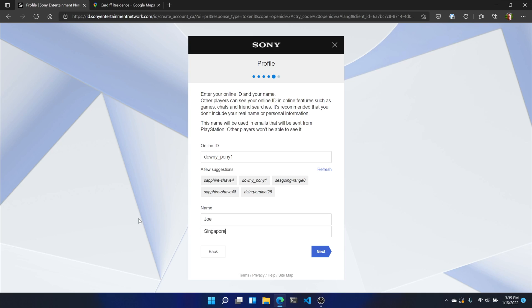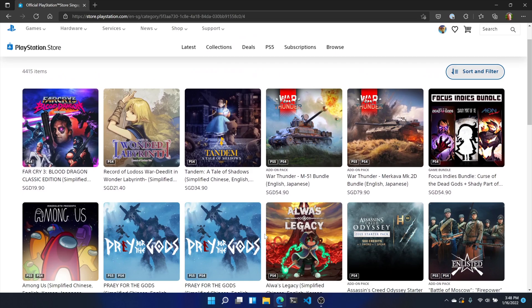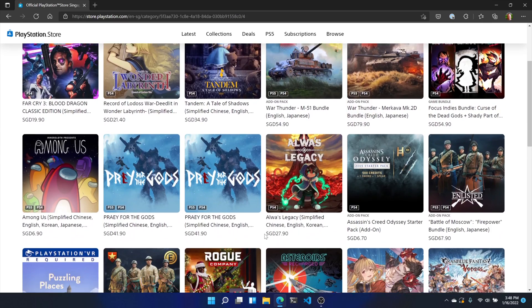Next up, you'll need to add a username as well as a first name and last name. As with everything else so far, you can make this whatever you want, but do try to make it memorable, as it'll help you remember which region you set this account up for. You'll get an email sent to the address you entered earlier to verify your account. Click the link in the email, then go back to the setup process and click the already verified option. Now the next time you log into the PlayStation Store with your newly created account, you should see games from the region that you picked during setup.